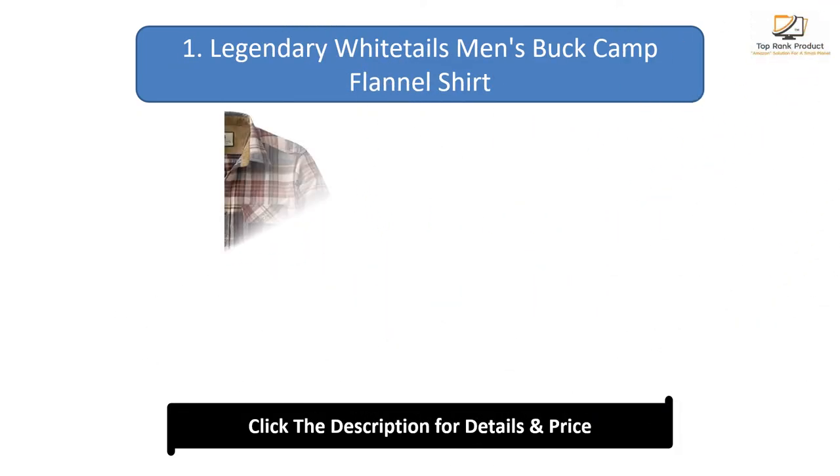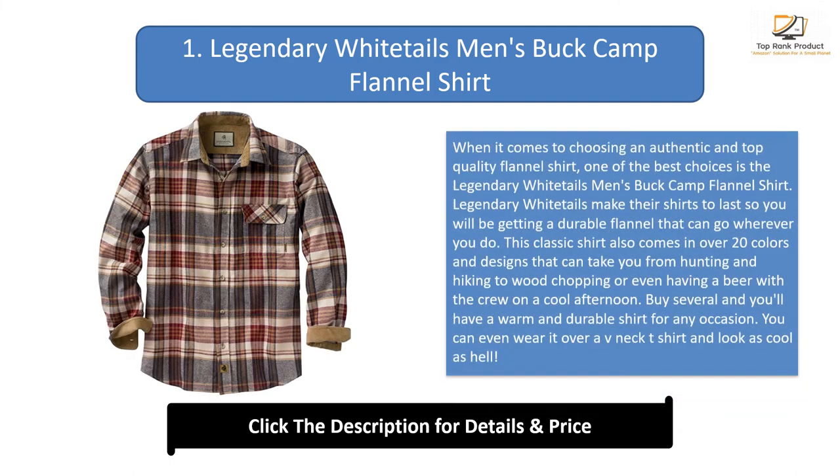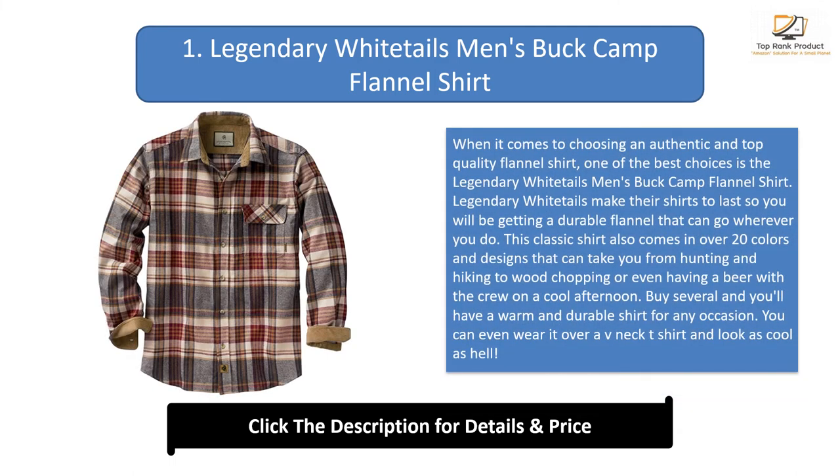Number 1: Legendary Whitetails Men's Buck Camp Flannel Shirt. When it comes to choosing an authentic and top-quality flannel shirt, one of the best choices is the Legendary Whitetails Men's Buck Camp Flannel Shirt. They make their shirts to last, so you will be getting a durable flannel that can go wherever you do. This classic shirt comes in over 20 colors and designs that can take you from hunting and hiking to wood shopping or even having a beer with the crew on a cool afternoon. Buy several and you'll have a warm and durable shirt for any occasion — you can even wear it over a v-neck t-shirt and look great.